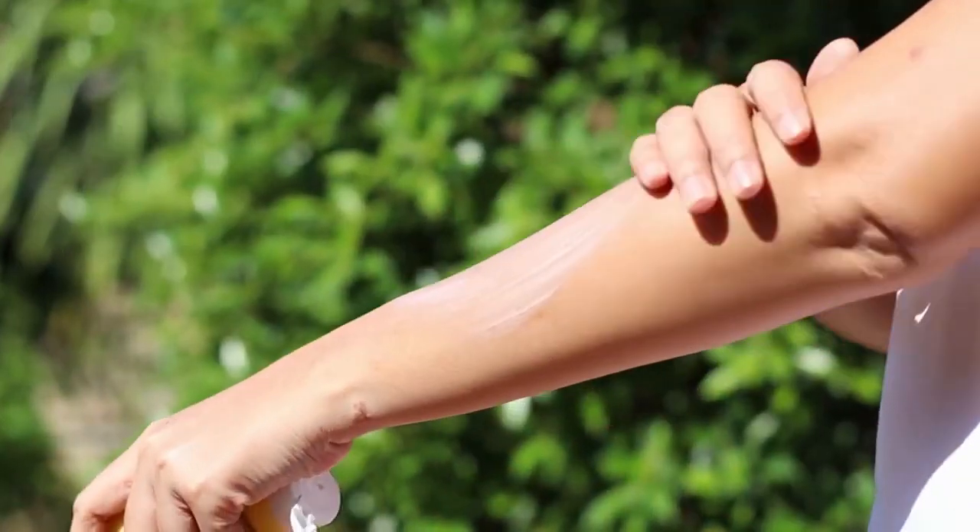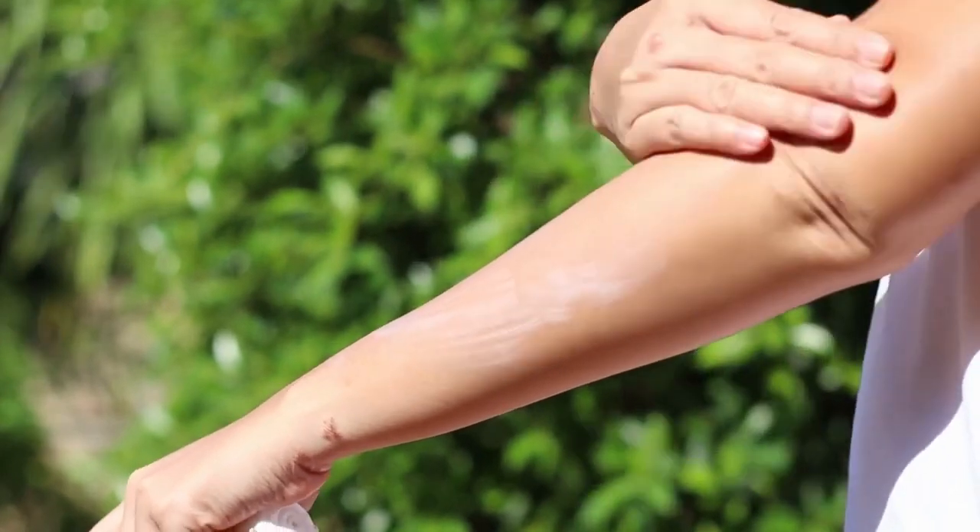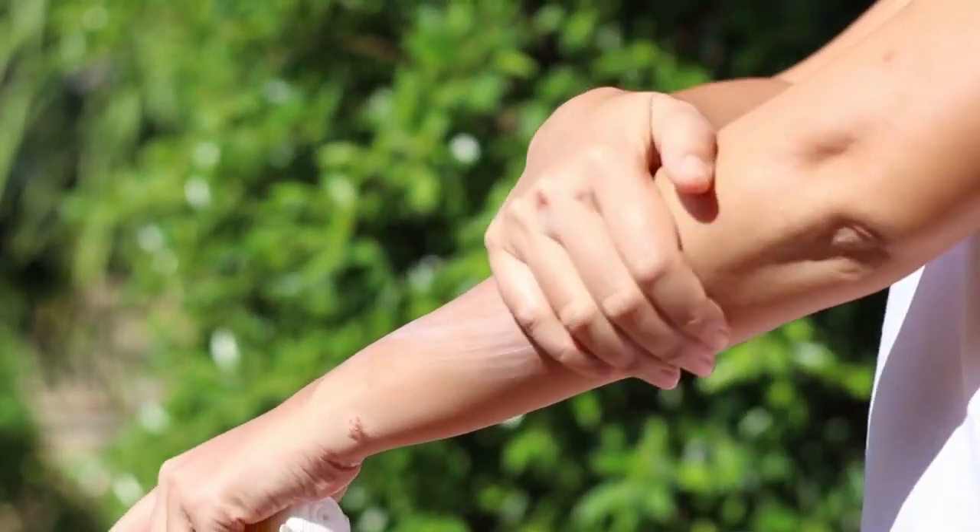Now that I've given you an overview of what melanoma is and what to look out for, I want to go through best practices on how to keep your skin safe, how to protect it, and ways to lower your risk for developing melanoma. While you can't control your genetics, there are things you can do to protect your skin.